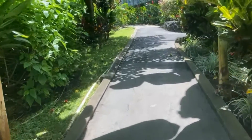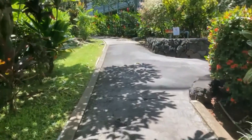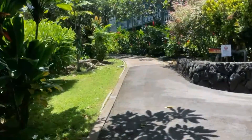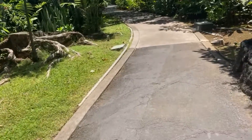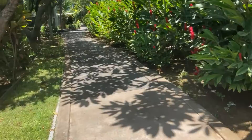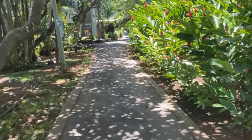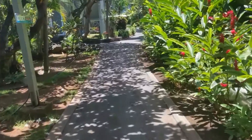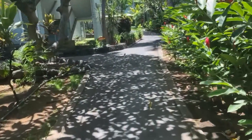This is inside the Kona Islander. This is the way to the lobby going straight. They have a parking — it's free parking but you have to have a permit, and it's limited. But they have an overflow parking on the street if no parking is available.